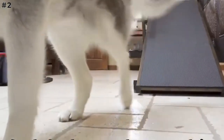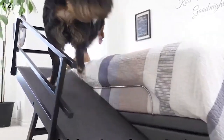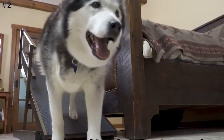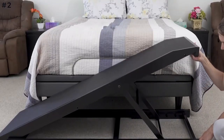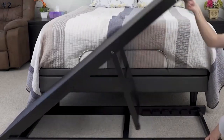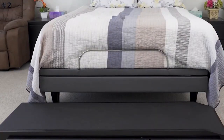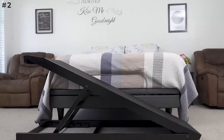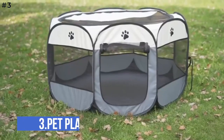The ramp features rubberized bottom grippers for secure placement, and raised edges help prevent slipping off the side. It can easily be folded for compact storage and has an attached handle for portability. Coming up is number three: Pet Playpen.